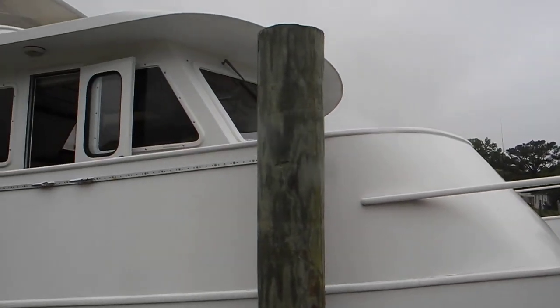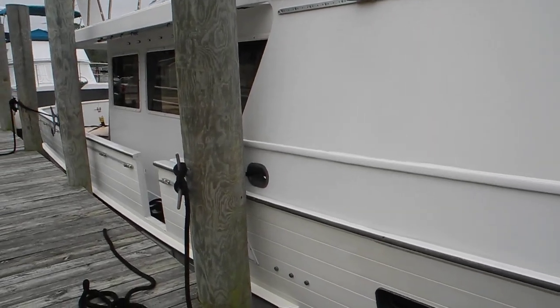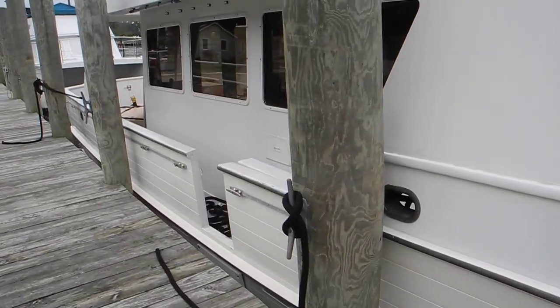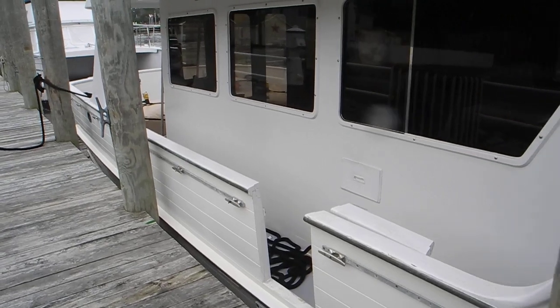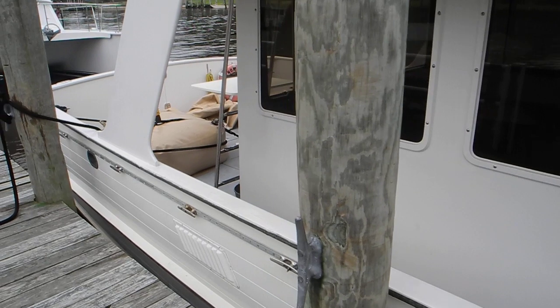So if you're looking for long-range cruisers, I suggest you buy one instead of customizing a boat that does not have the long range that you prefer, and do not put fuel bladders on deck.